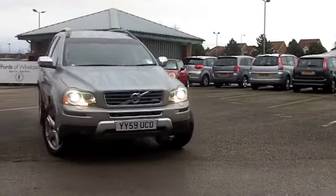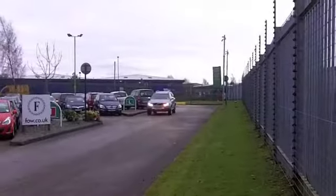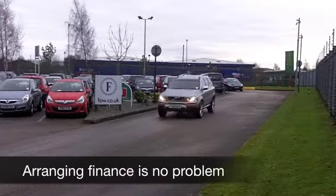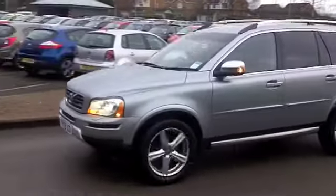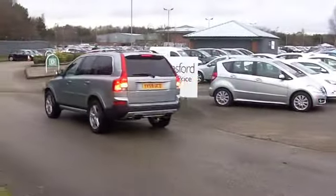Here's a family-friendly 4x4. It is very capable off-road, but more likely to be seen on a school run or shopping trip. This is a Volvo XC90, which looks the business in its silver paintwork, and it comes from 2009. We have about 46,000 miles on the clock, so nothing to worry about there.